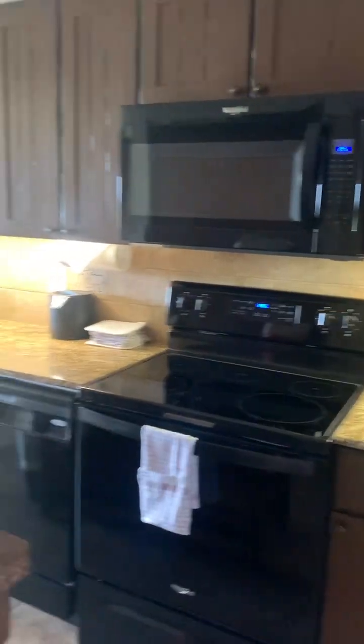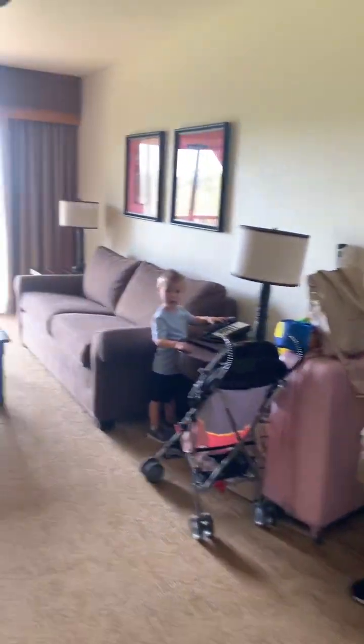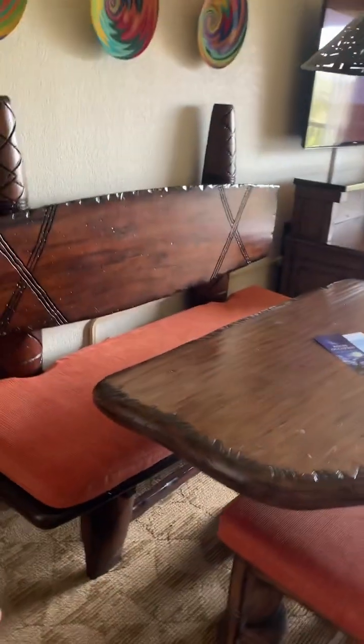This is the biggest room you've ever had. This is so big. Such a nice take.